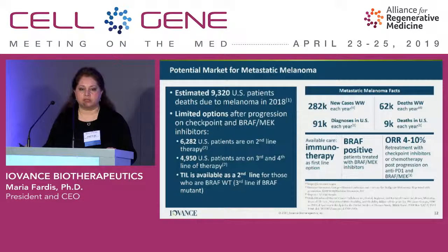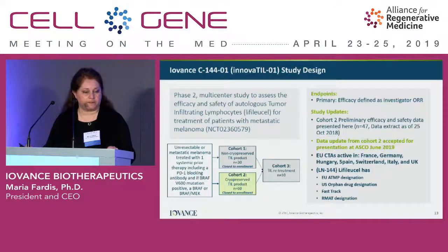In metastatic melanoma, 90,000 new patients are diagnosed annually in the U.S., and unfortunately about 10,000 still die despite available therapies. Available care after a patient progresses on anti-PD-1, and if they have a BRAF mutation, is really only chemotherapy — with a response rate of around 4% to 10%. So these patients are considered significant unmet medical need.